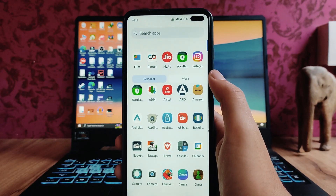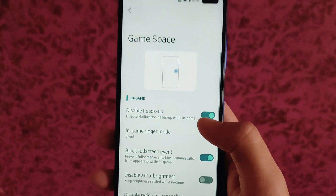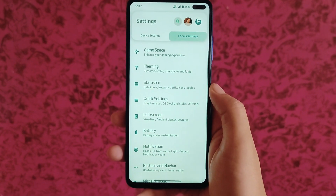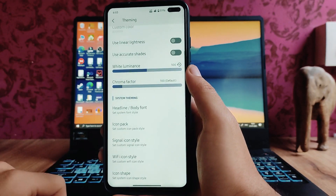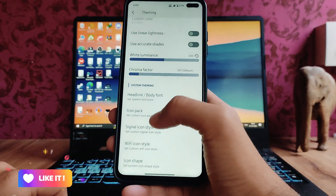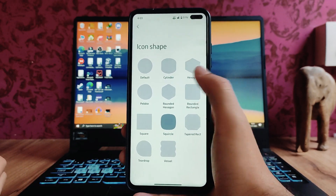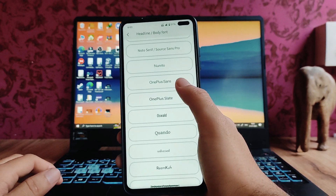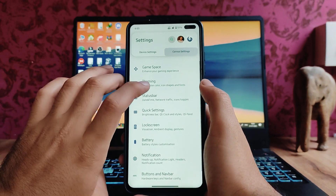Moving forward to customizations — these are the Corvus settings available. Game Space is available and I have BGMI loaded. In theming options, we have the Monet color, signal icon style, Wi-Fi icon style, icon shape. You can also change the font — whatever fonts you like, you can change from here.